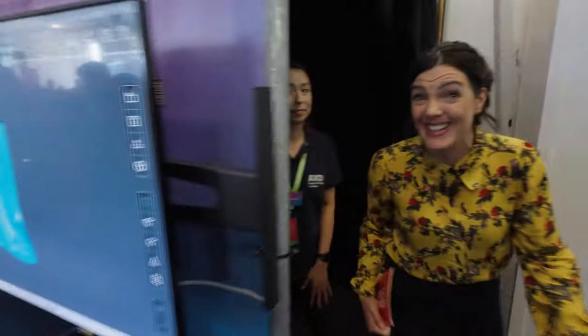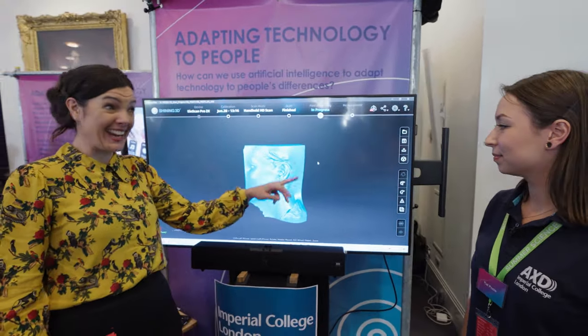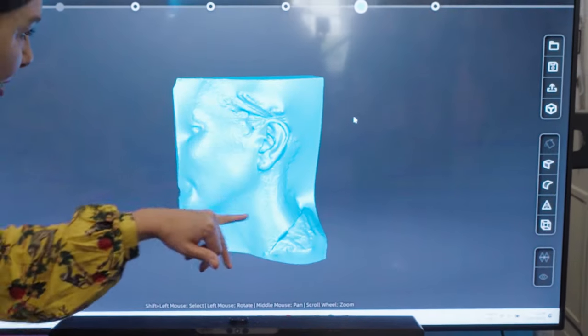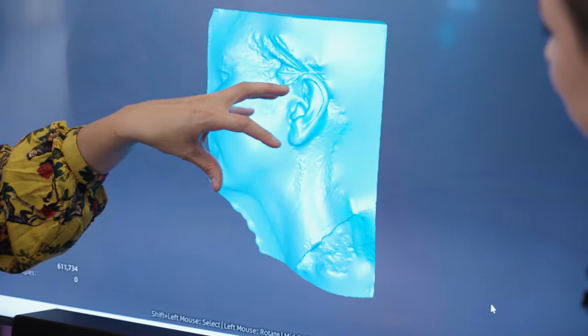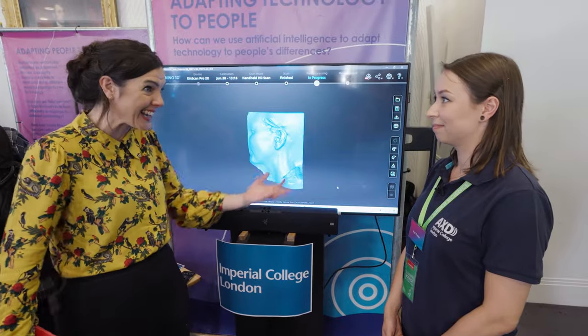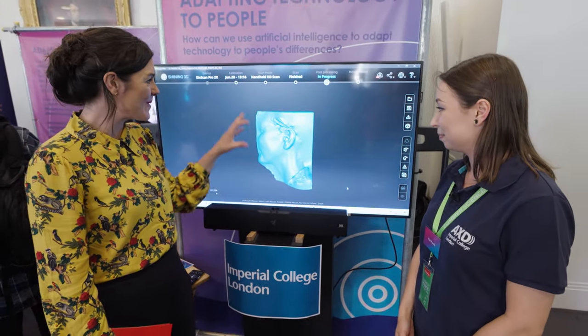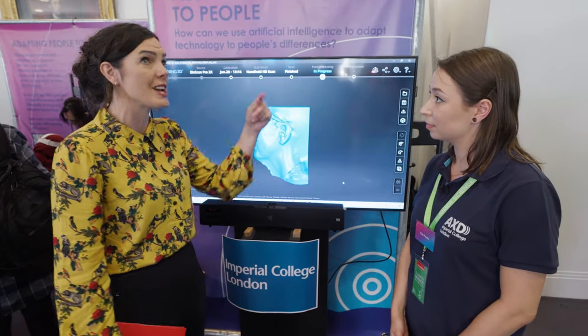I'm a bit nervous. This is my ear — I have never seen it, and the details, like the ear piercing, you can see so much. It's a part of your body that you just never see, because it's on the side of your head. That is absolutely fascinating. And you use this to reverse engineer the immersive experience, to make it personalized.